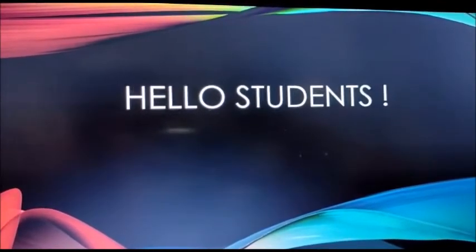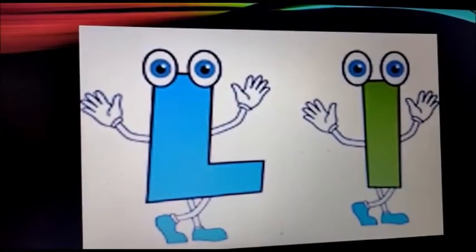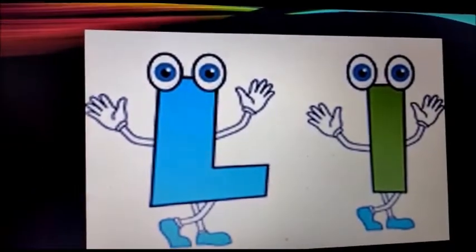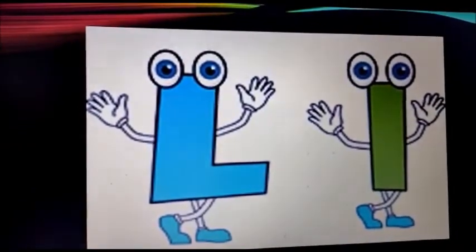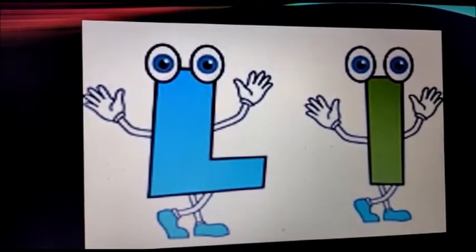Okay, here he is. He is letter L. Say hi to letter L everyone. Hi letter L. What is the sound of letter L? Do you know? The sound of letter L is L.